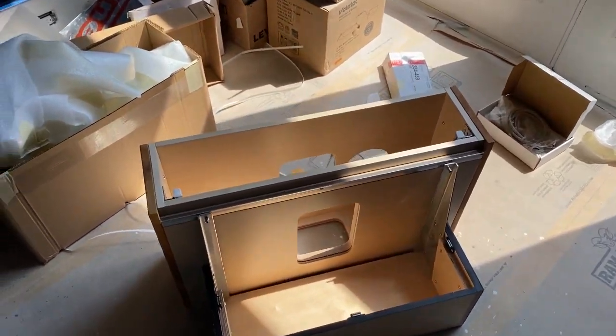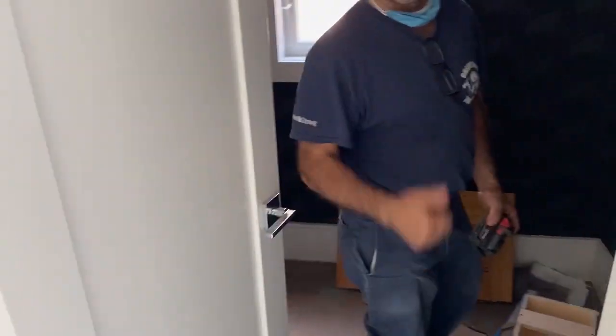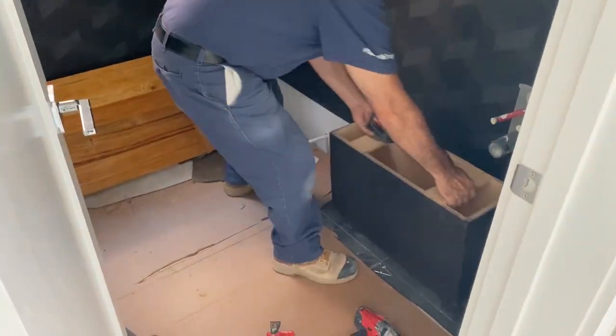I know it looks a little messy in here but we've got our vanity for the powder room going to be installed today. We've got George here ready to do the install — powder room vanity going in!